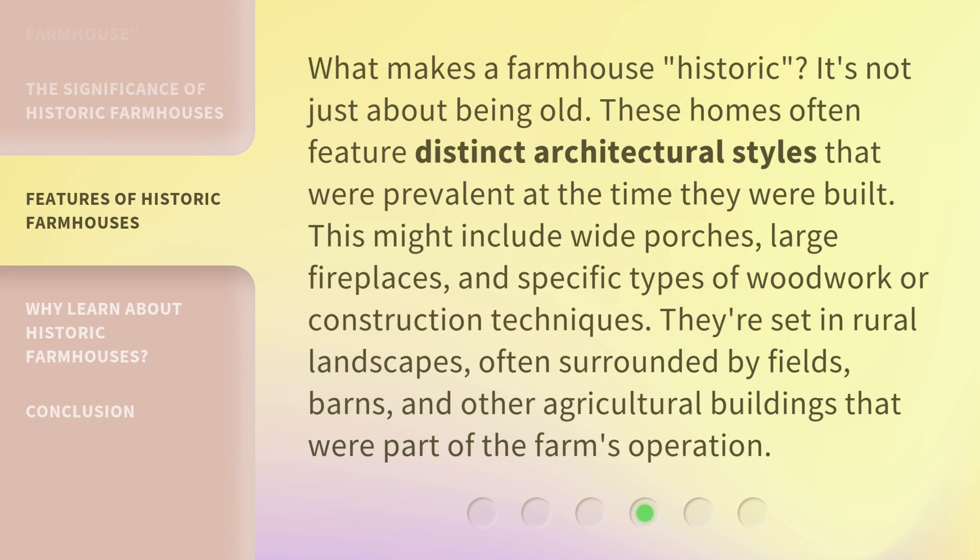These homes often feature distinct architectural styles that were prevalent at the time they were built. This might include wide porches, large fireplaces, and specific types of woodwork or construction techniques. They're set in rural landscapes, often surrounded by fields, barns, and other agricultural buildings that were part of the farm's operation.